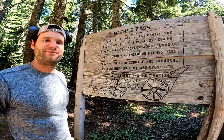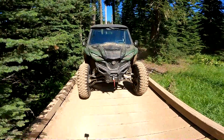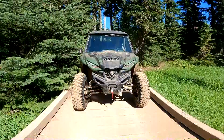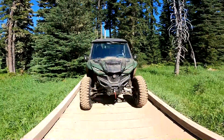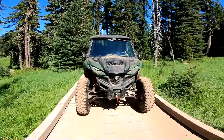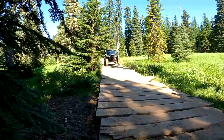It's a beautiful place. One of the fun historic markers along the Natchez trail says: 'Over this spot in 1853 passed the wagon wheels of the pioneers seeking homes in the evergreen wonderland of Puget Sound via the dangerous Natchez Pass. Thanks to their courage and encouragement, this high country was opened to settlement and civilization.' This trail has definitely been altered over the years.